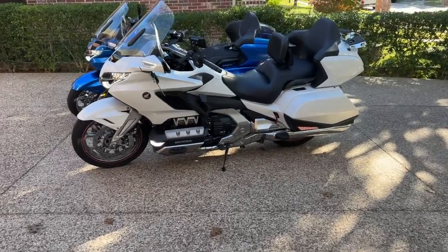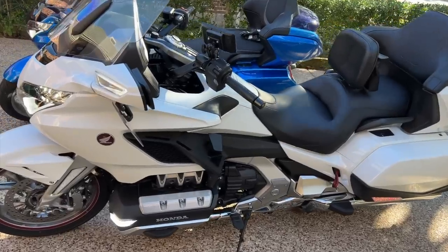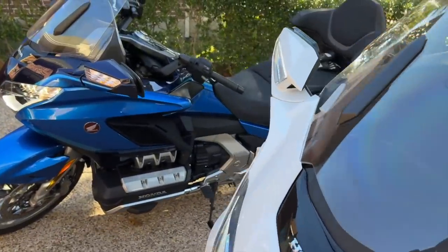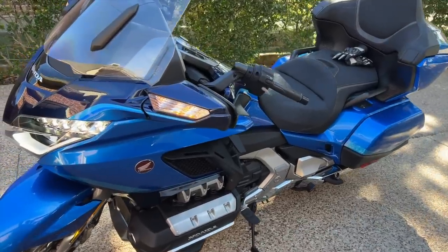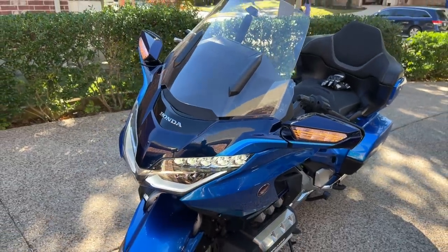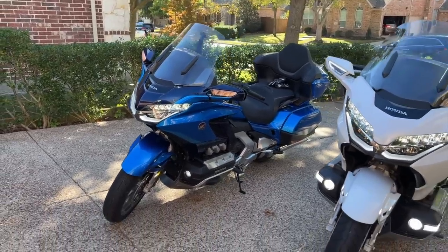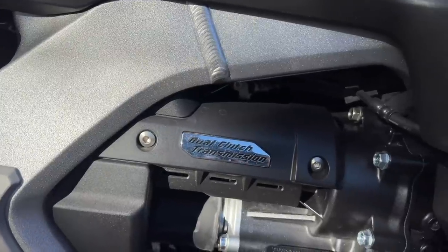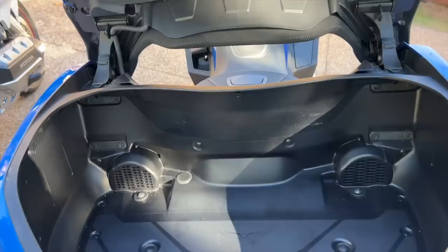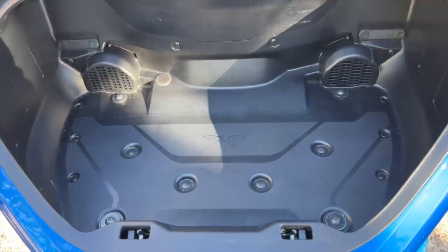So is it really worth all the time, effort, energy, and money to move from this 2018 Honda Goldwing to the newer 2022 or 2023? Well, the 2023 is kind of out because I don't like any of the colors. So that really leaves me with a 2022, if I could still find a new one in blue. Is it worth it? And the answer for me is probably yes — just having the updated DCT transmission, a newer bike with a newer warranty, and don't forget that bigger trunk.